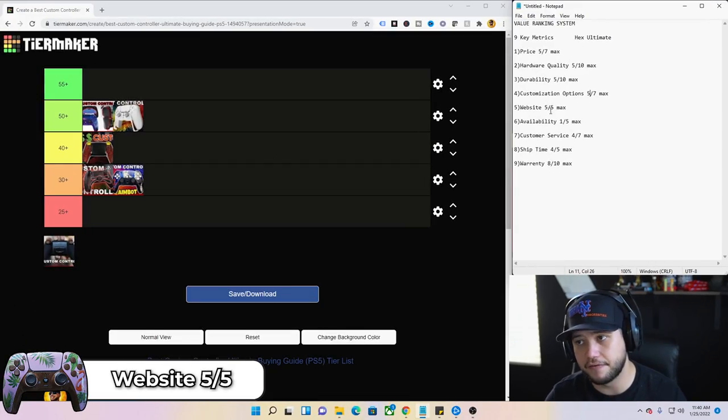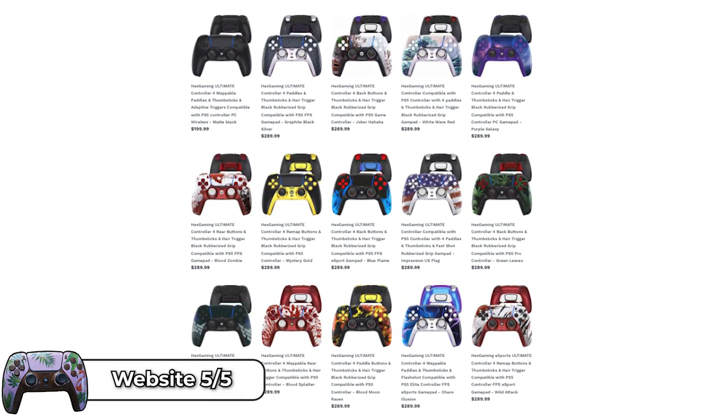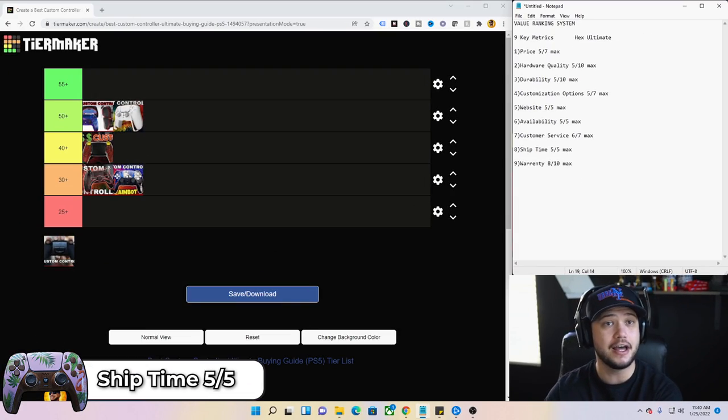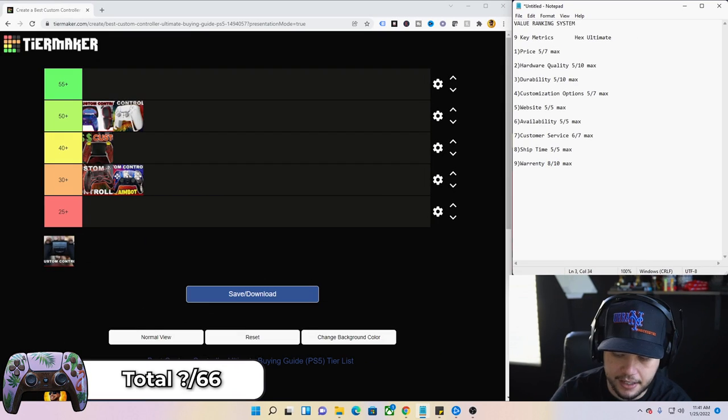Website — five out of five, same great site as the Rival: easy to use, easy to read, easy to get what you want. Availability — five out of five, readily available whenever you need it. Customer service — six out of seven, consistent with what we already know about Hex. Ship time — five out of five; order it this week and get it next week, happened every time across three controllers I've ordered. Warranty — eight out of 10, they offer that 30-day trial. Overall total for the Hex Ultimate is 49.